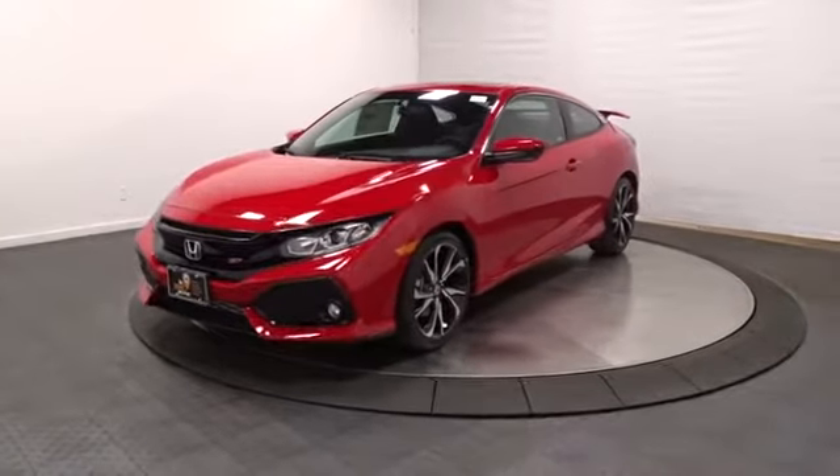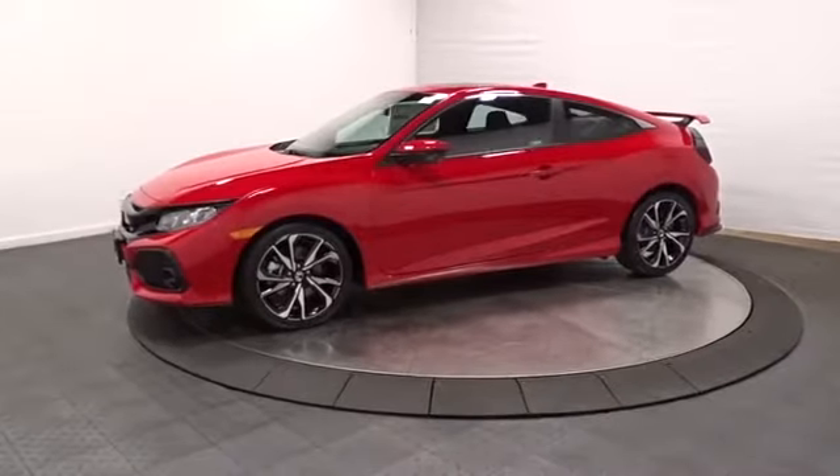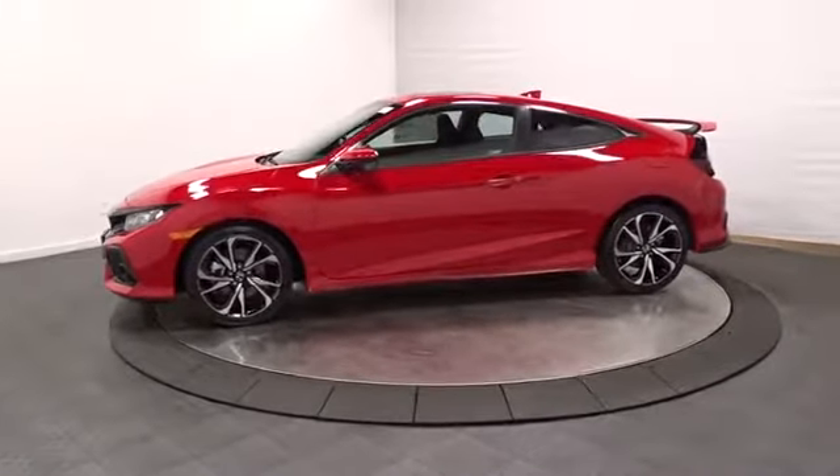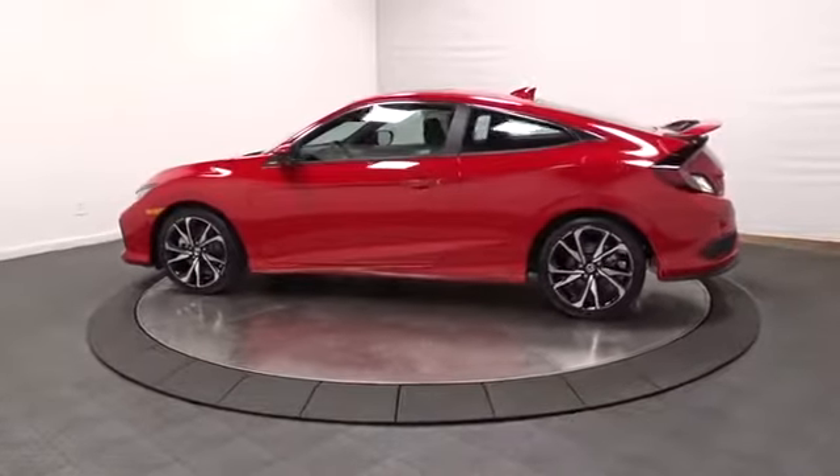2019 Honda Civic. Practical, awesome gas mileage, and incredibly reliable. This vehicle has less than 100 miles. Here are some of this vehicle's great options.